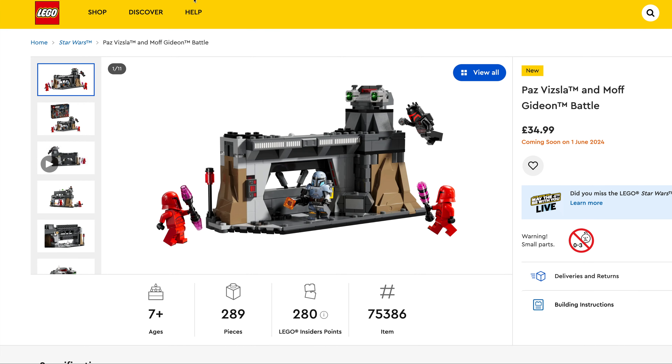Couple of Minecraft sets now. We've got the Badlands Mineshaft, $54.99, set number 21263, 538 pieces. LEGO kind of lucked in with this license — a game about building blocks. And then we have the Wolf Stronghold, $29.99, set number 21261, 312 pieces.